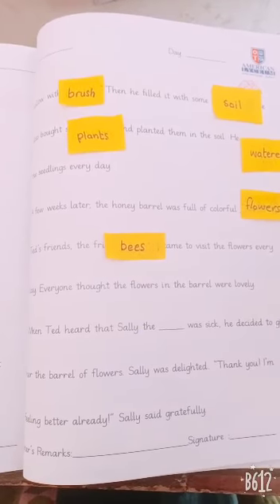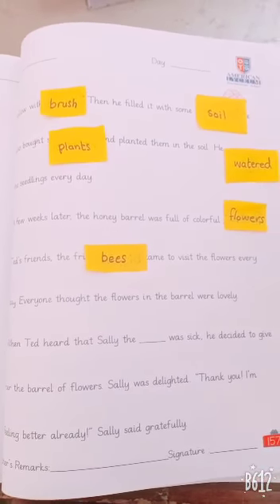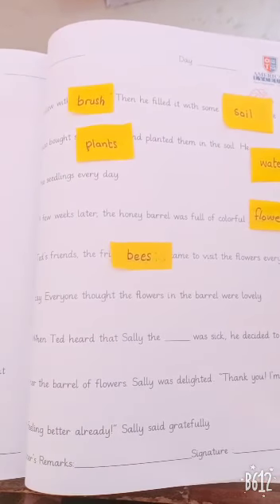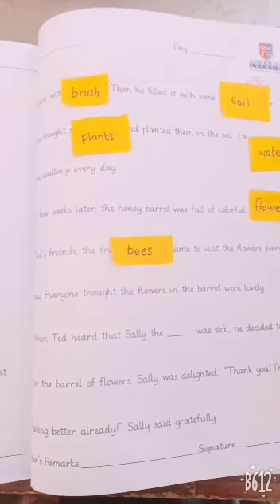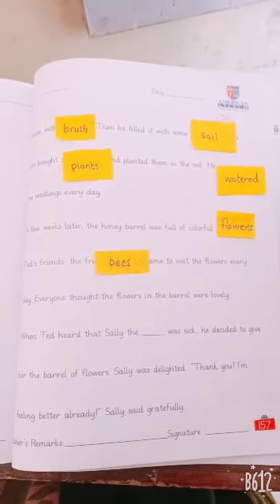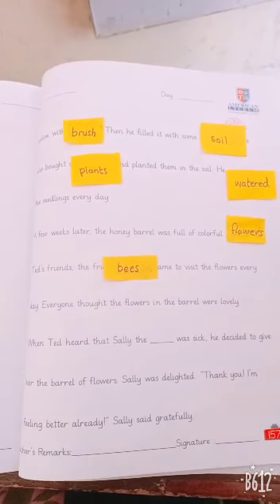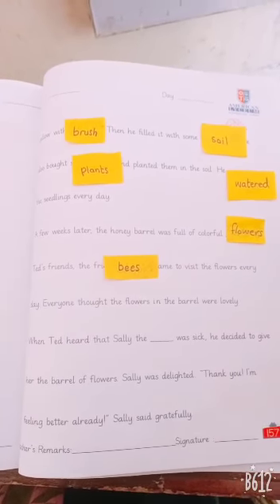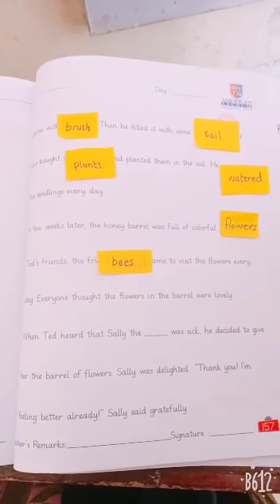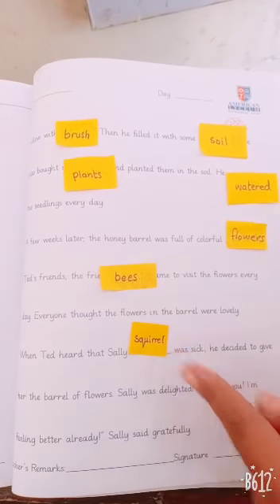When Ted heard that Sally, the dash, was sick, he decided to give her the barrel of flowers. Sally was delighted. Thank you, I am feeling better already, Sally said gratefully. What is in the blank? Skrill. Good.